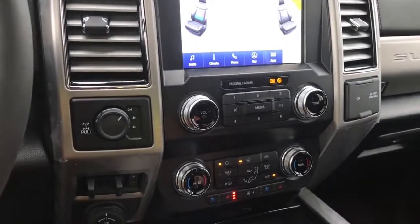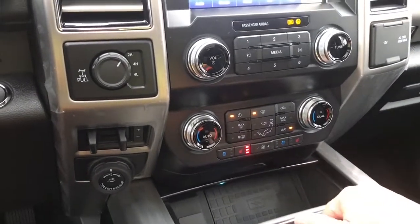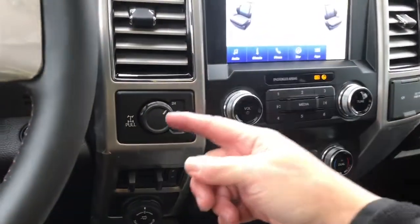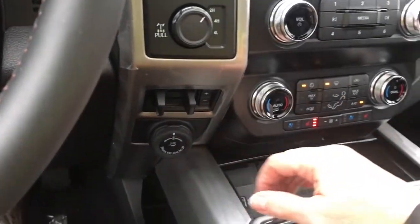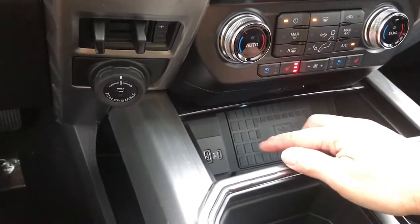Volume and tuner controls are up top. Down below is your dual climate control, and heated and cooled seats for driver and passenger as well, your AC and max AC, and the front and rear defrost. Off to the side is 4x4 locking differential, your integrated trailer brake controller, and pro trailer backup. You also have a wireless charging pad, USB and USB-C.